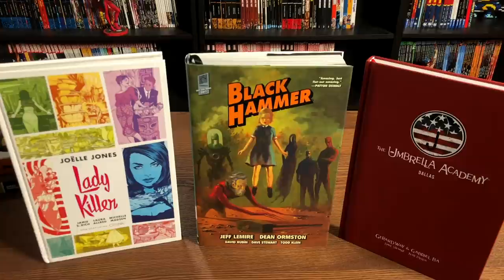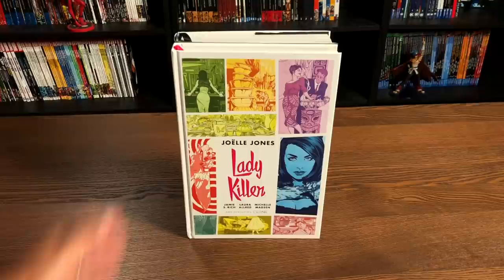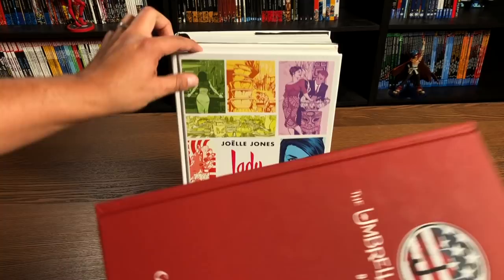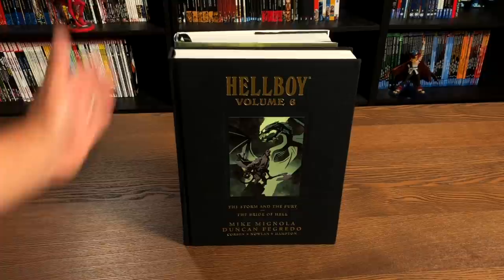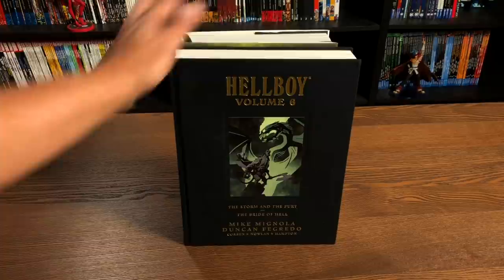The Library Edition imprints from Dark Horse are always a little bit different, so I'm going to do a quick size comparison to other Library Editions. Here it is compared to the Lady Killer Library Edition — same size, same length — as well as the Umbrella Academy Library Edition. However, those two don't have dust jackets, whereas Black Hammer does. And of course there's the Hellboy Library Edition, which also does not have a dust jacket but has a cloth cover.